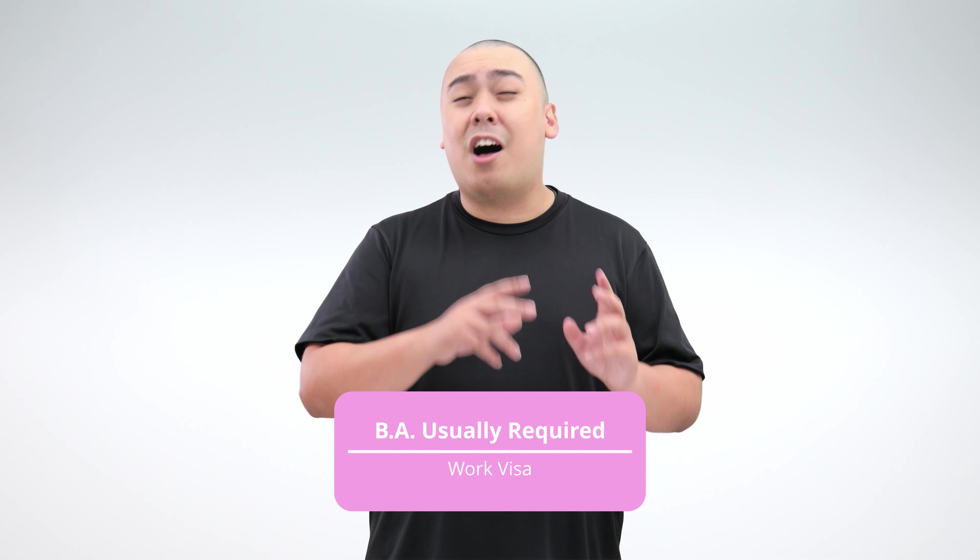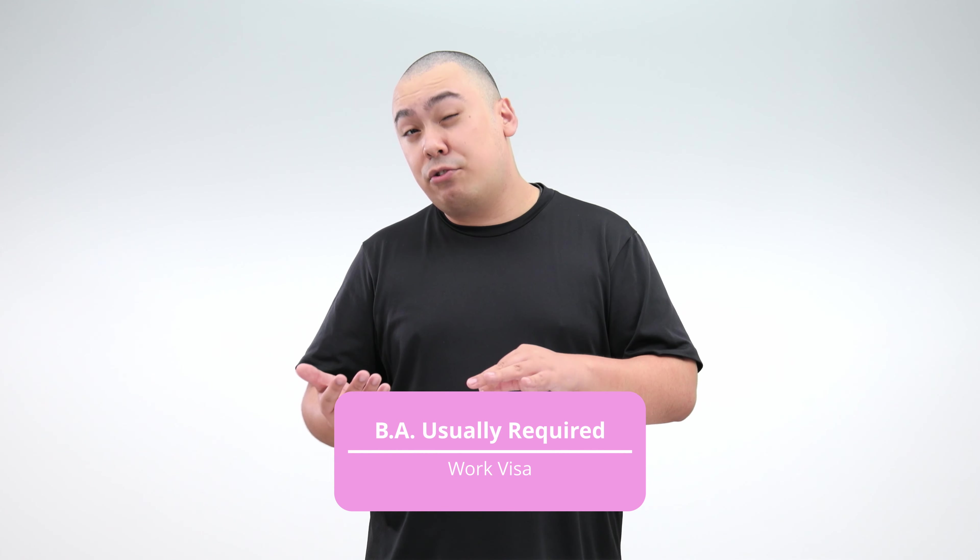Speaking of university, a quick disclaimer here at the end. After completing your studies at a vocational school, in order to get a working visa in Japan, it's often required that you have a bachelor's degree, but your mileage may vary depending on the company and your personal situation. So, are you interested in vocational schools in Japan? If so, please inquire on the Higher Education page of Gaijin Pot Study or check out our other videos for more information on studying or living in Japan.